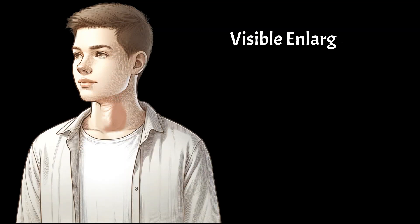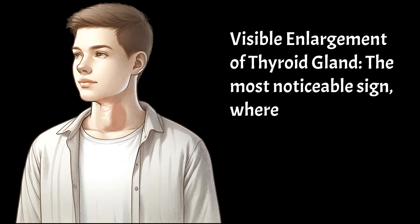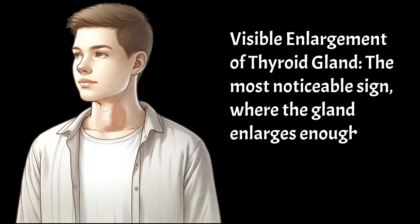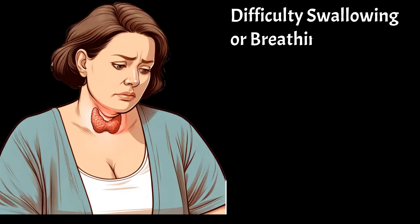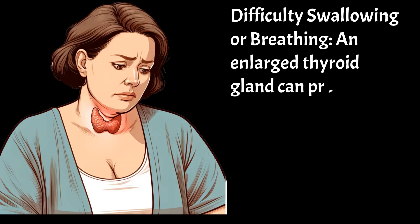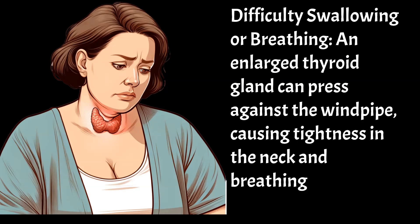First, let's outline the five most common signs and symptoms of goiter. Visible enlargement of the thyroid gland is the most noticeable sign, where the gland enlarges enough to be seen with the naked eye. Difficulty swallowing or breathing — an enlarged thyroid gland can press against the windpipe, causing tightness in the neck and breathing or swallowing issues.